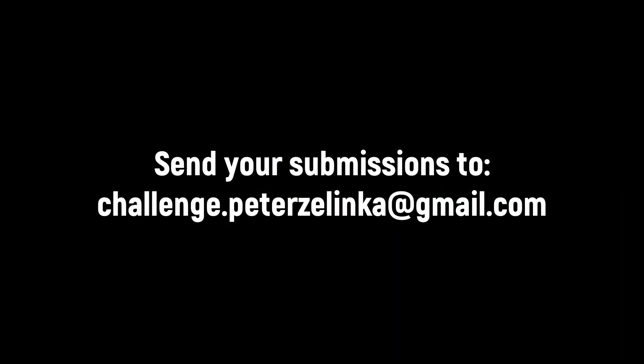All you have to do to enter this free contest is just send an email to the address here on the screen. And when you send that email, you just need to include a few different things which will also be listed here on the screen.